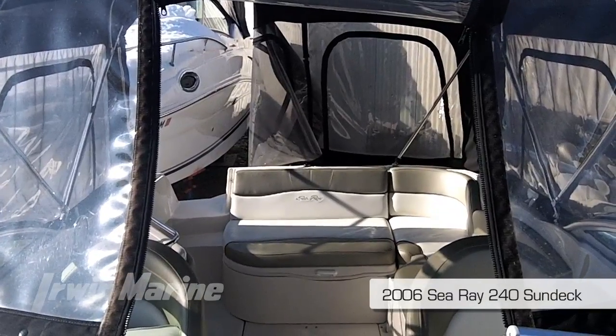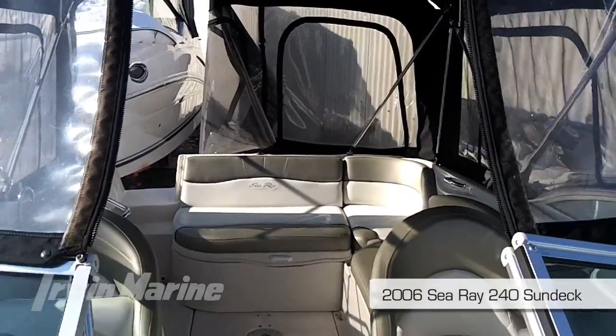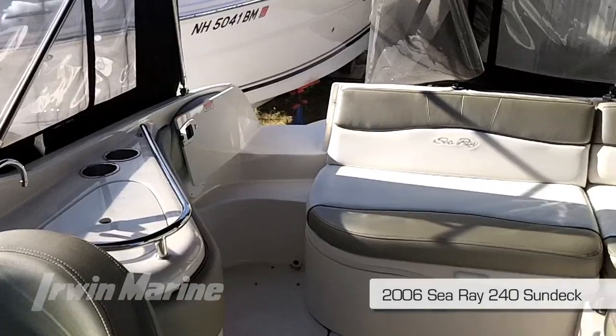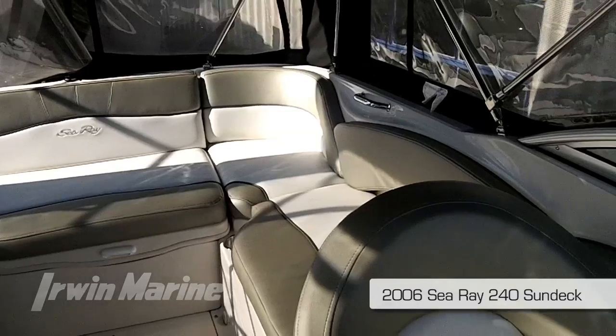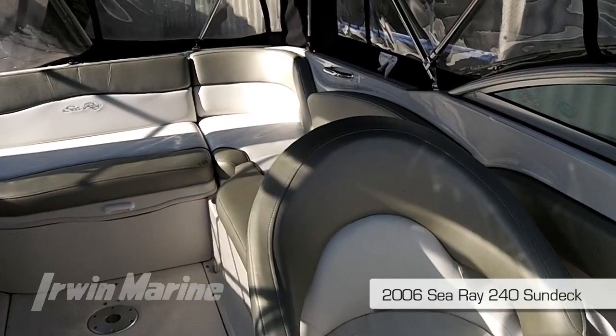Let's turn around and take a peek at the main cockpit. It's got the full enclosure up, which is going to make for pleasant cruising in the late season. It has a sink over on the starboard side. The cockpit table can set up for entertaining and the passenger seat can be turned around to make a port-side lounge.